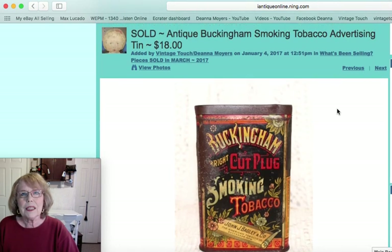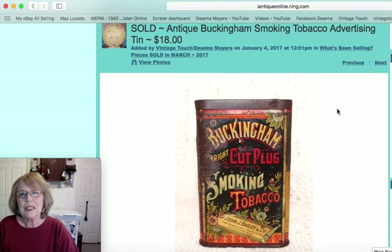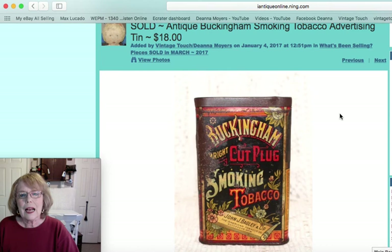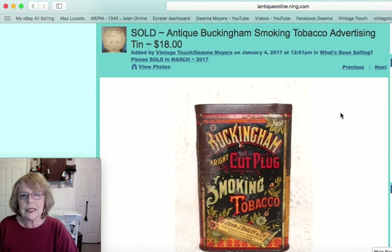This piece was an antique Bucking Ham smoking tobacco tin. It did have some rough areas, but this was a rather hard-to-find, sought-after tin. Because of the condition, I had that one priced at $18.